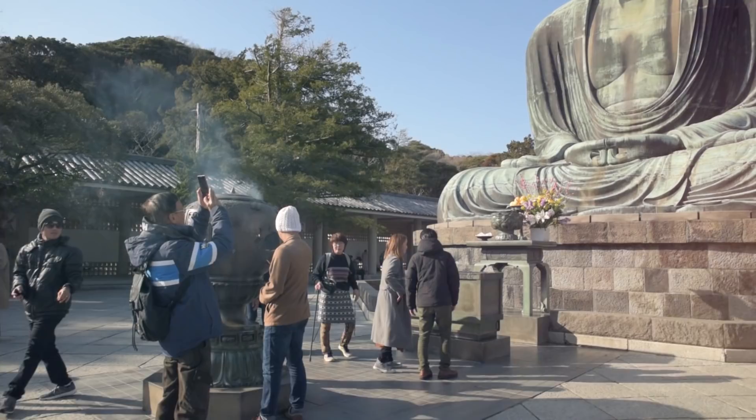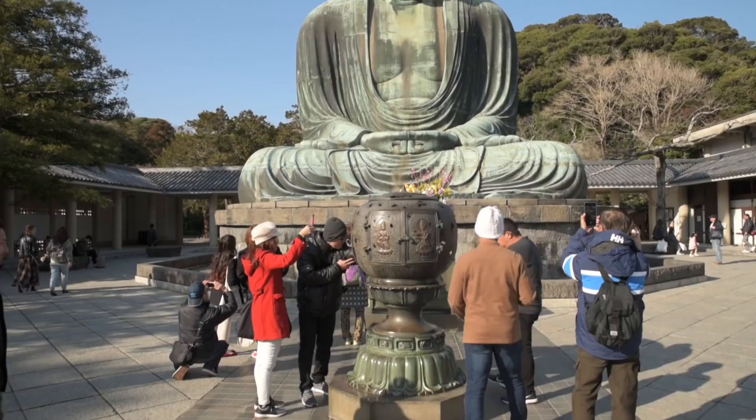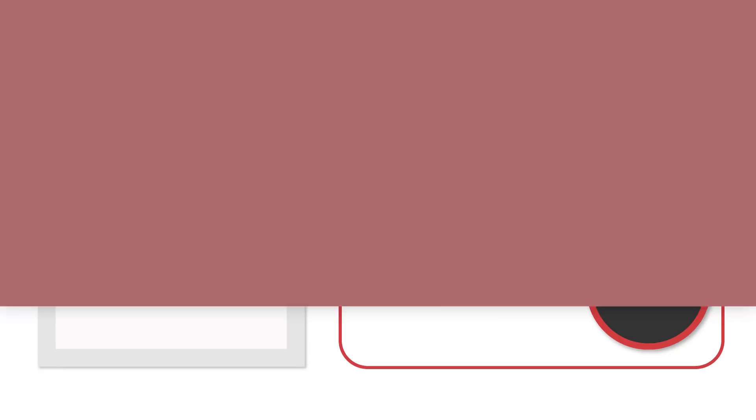And that concludes our trip through the area. Thanks for joining me. I hope this video has been enjoyable and perhaps even inspires some ideas should you decide to plan a trip to the area. For more information about Enoshima and Kamakura, or to watch another video, click the links on the screen now or head over to japanguide.com, your comprehensive, up-to-date travel guide, first hand from Japan.